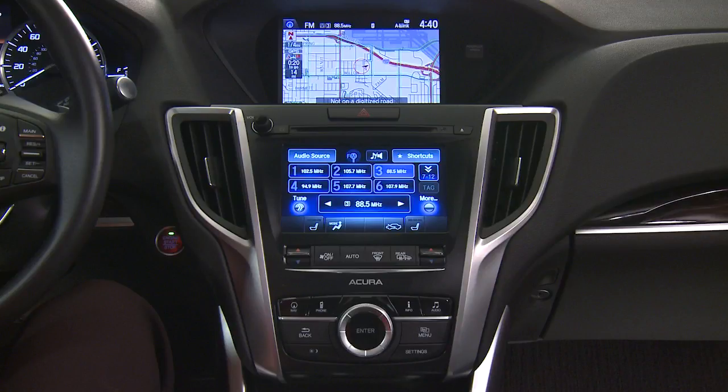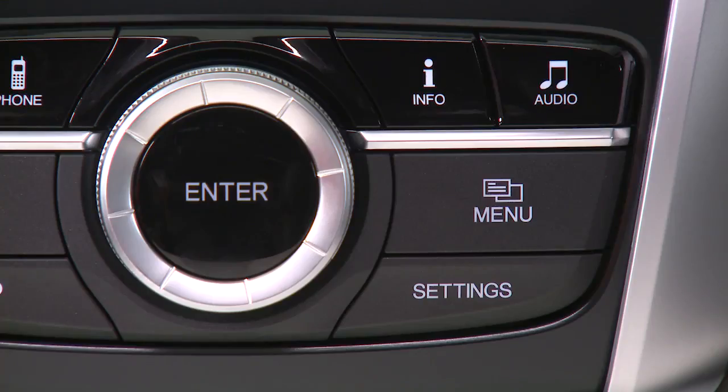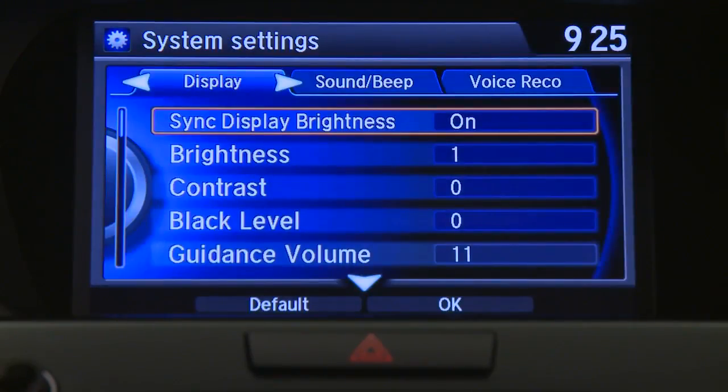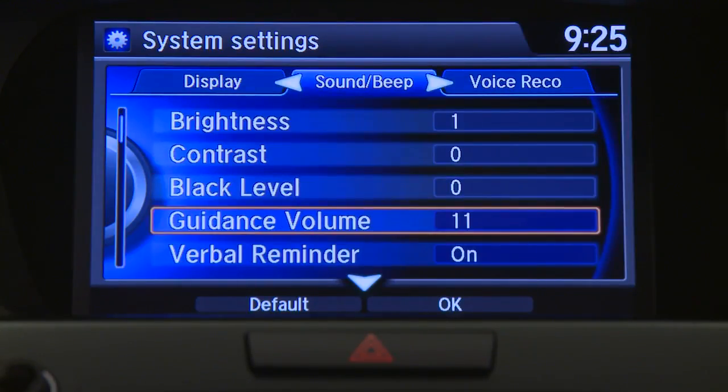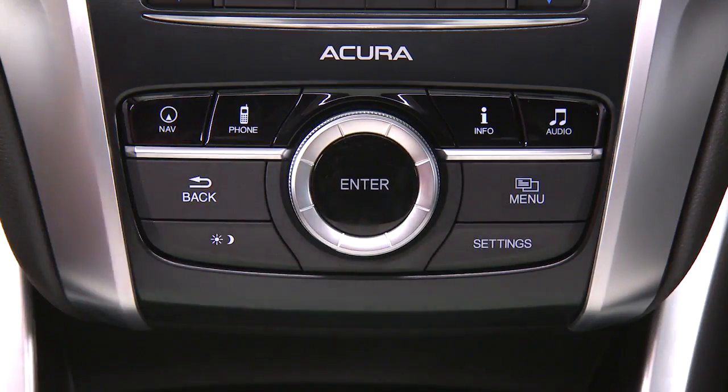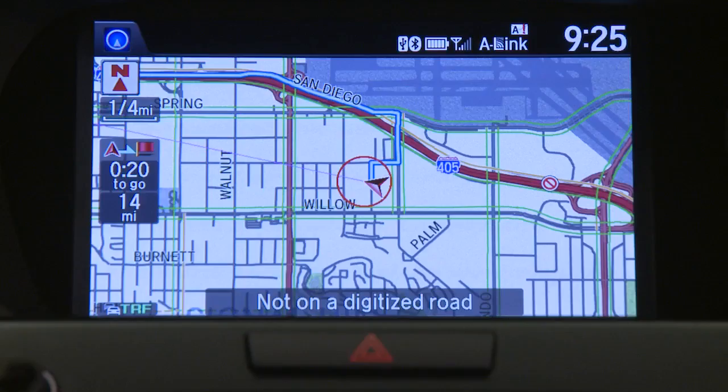If you wish to turn off voice guidance for navigation as well, press the settings button, then select system settings with the interface dial and press enter. Rotate the dial to highlight guidance volume and press enter. Next, rotate the interface dial to set the guidance volume to zero and then press enter. Push the nav button to return to the map screen.